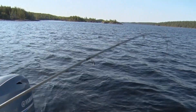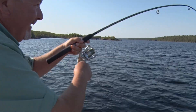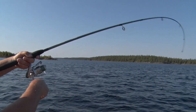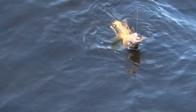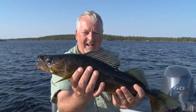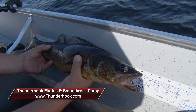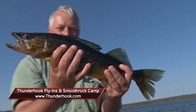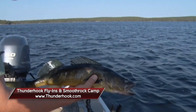Oh that might be a nice fish — oh yeah, he don't want to come up. See what we got here folks, definitely giving the rod a little workout. That was a beautiful walleye, nice big healthy guy. Another one I probably should be using a net, but we'll see if we can get a hold of him. Oh yeah, big chunky guy. He is twenty-two inches — nice beautiful Smooth Rock walleye. I'm Greg Alexander for Smooth Rock Camp and Thunderhook Fly-ins. We'll be right back with more Midwest Outdoors. Thanks for the fun.